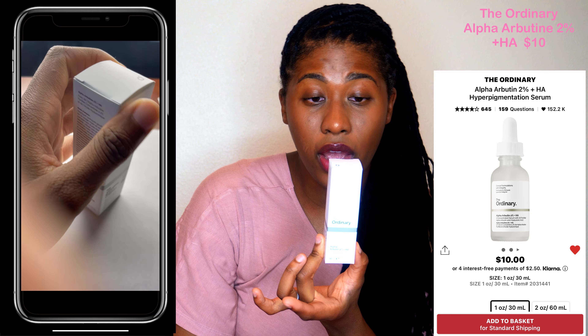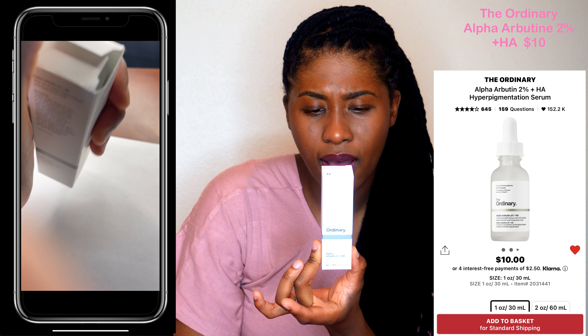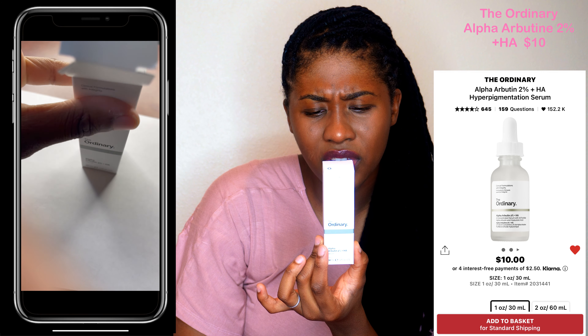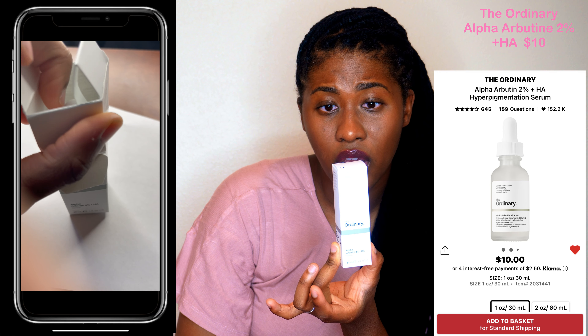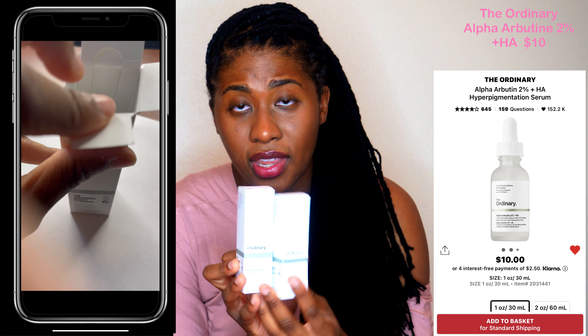I also picked up from The Ordinary the Alpha Arbutin 2% + HA serum. I'm not quite sure about it, but I will be doing some more research. If I don't like these, I won't cry — this was $16, so I lost $16 if I don't like them. Like I said, they don't have the Clean label, so I'm a little hesitant, but we'll see.